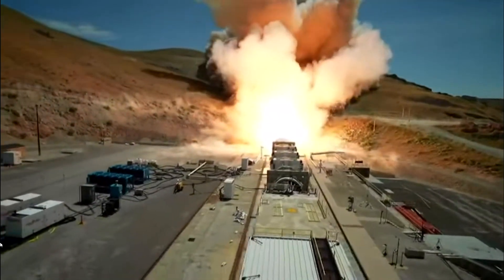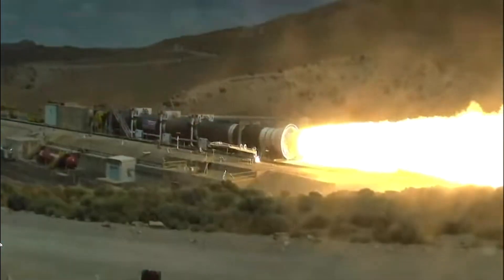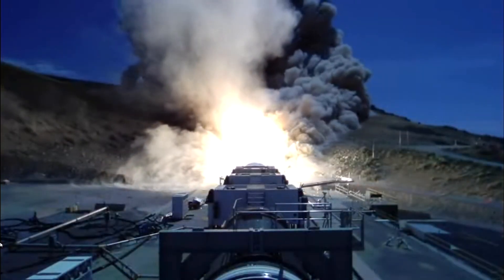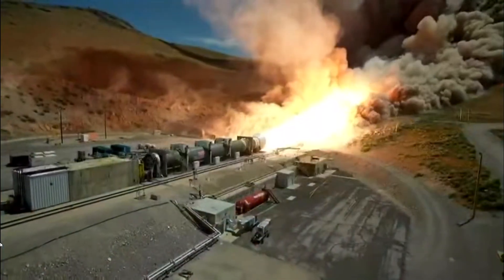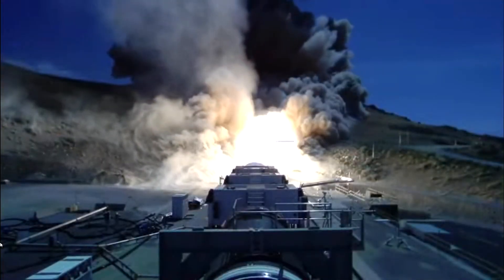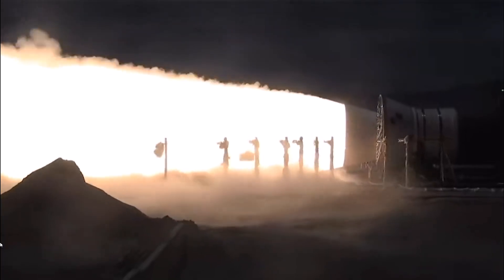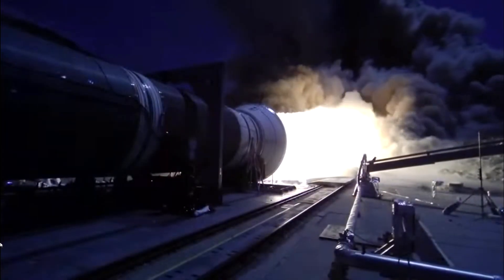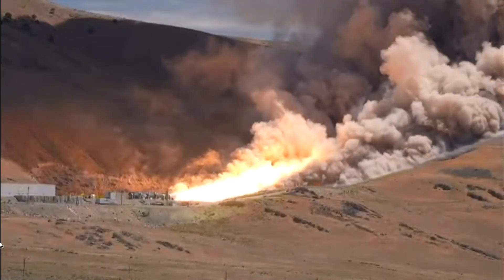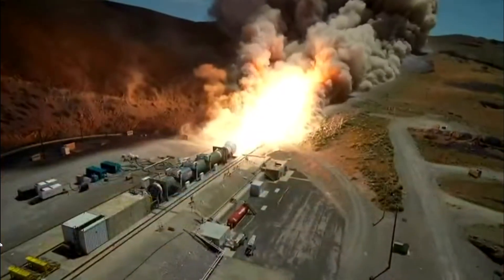T-plus 5 seconds. T-plus 10 seconds. T-plus 30 seconds. T-plus 40 seconds. T-plus 50 seconds. T-plus 60 seconds. T-plus 70 seconds.